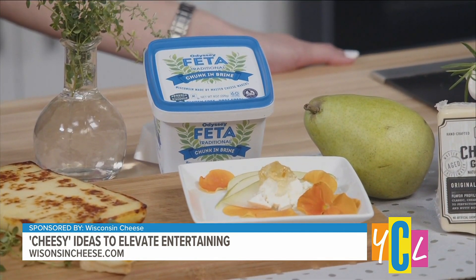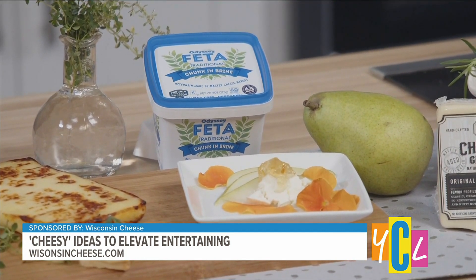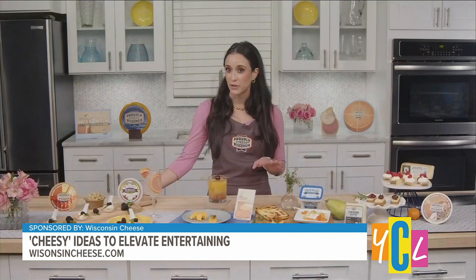For a more unique bite with international flair without having to travel, check out the Wisconsin Odyssey feta-style cheese. It's made from cow's milk, has a creamy flavor and a mild texture, but the traditional tang that we all expect from feta. Use this with a pear slice, add a smear of citrus ginger jam, a crumble of feta on top, and microgreens for a pop of color. It is so good.